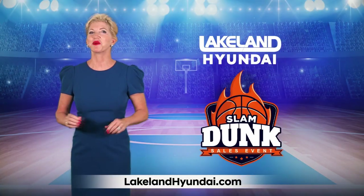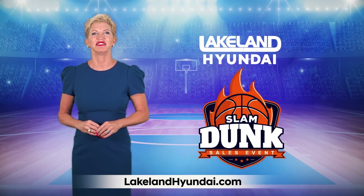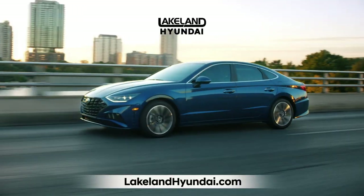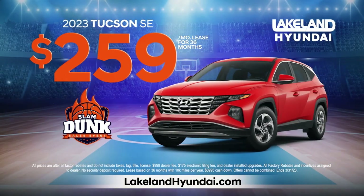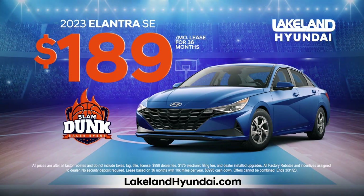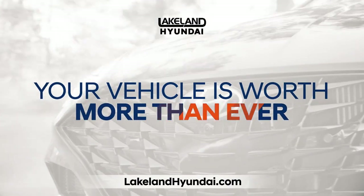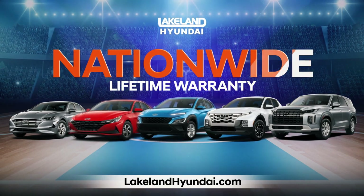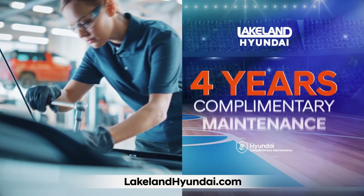At Lakeland Hyundai, we're slam dunking the competition. Get 0% financing and no payments for six months on our most popular Hyundais. Drive home Tucsons for just $259 and Elantras for just $189. Plus, your vehicle is worth more than ever. We'll give you up to $3,000 over KBB.